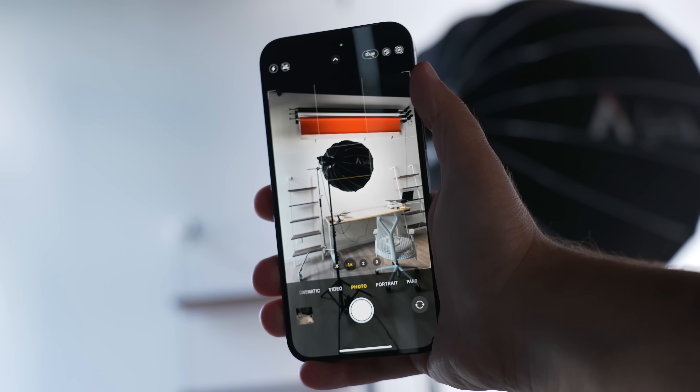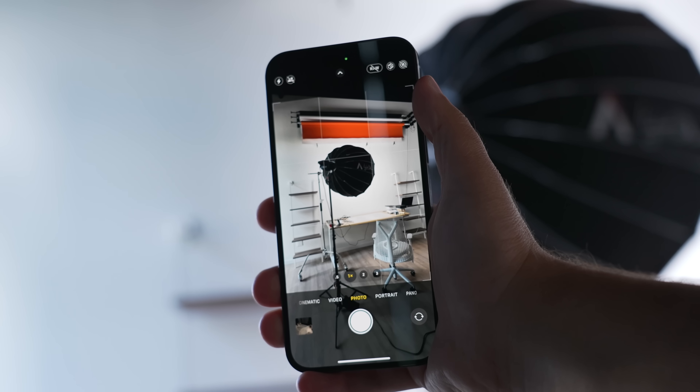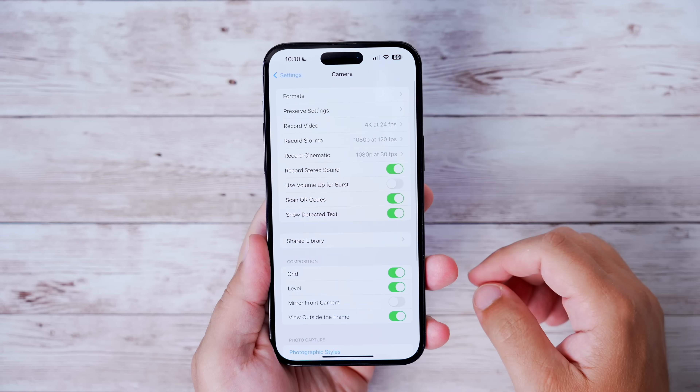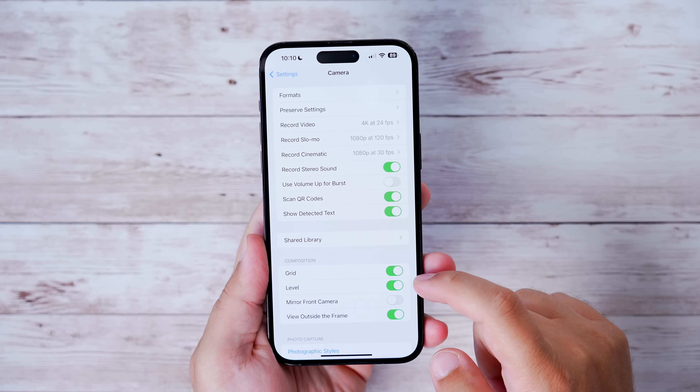There is now a built-in level tool for the camera app to make sure your pictures are nice and straight. You can turn this on by going into Settings, under the Camera section, and under Grid you'll see a new Level toggle.